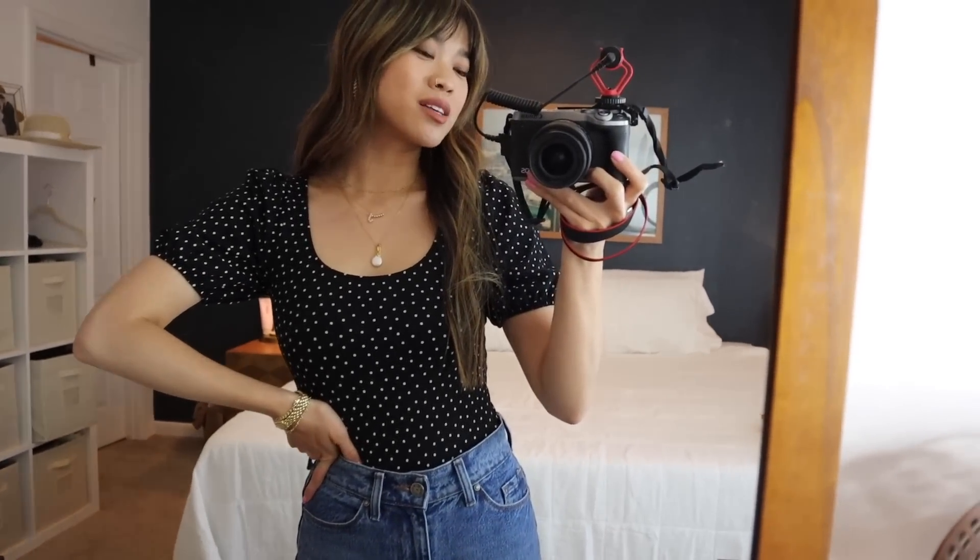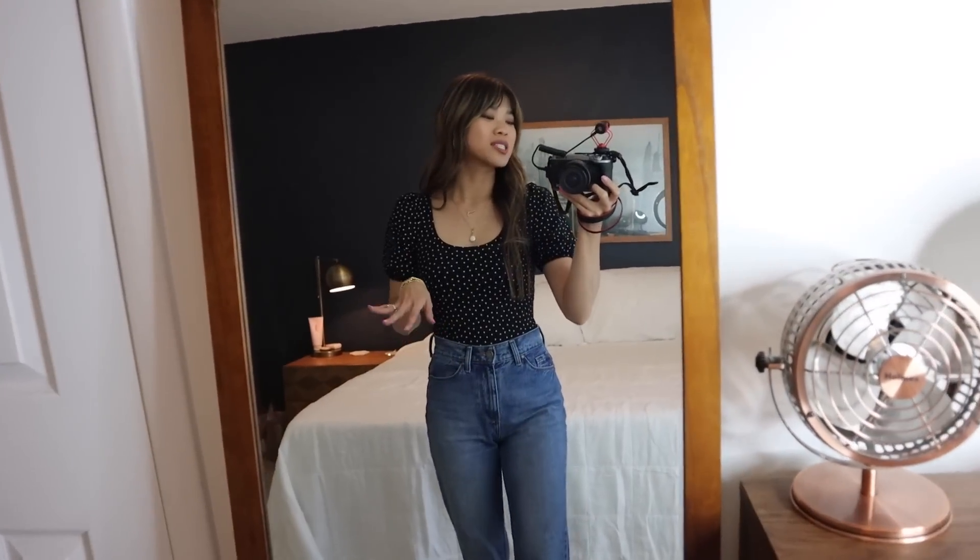It's still that really flattering scoop neckline, and I just feel like this top is perfect in every single way. It's so feminine and really flattering — I feel so good wearing it. I am loving this first piece.